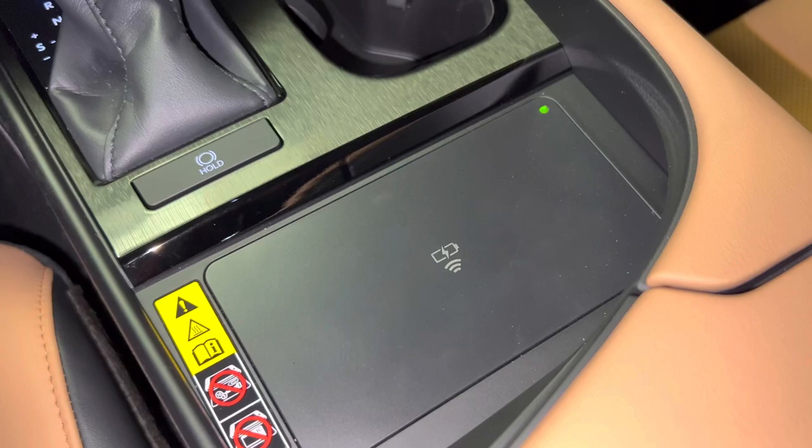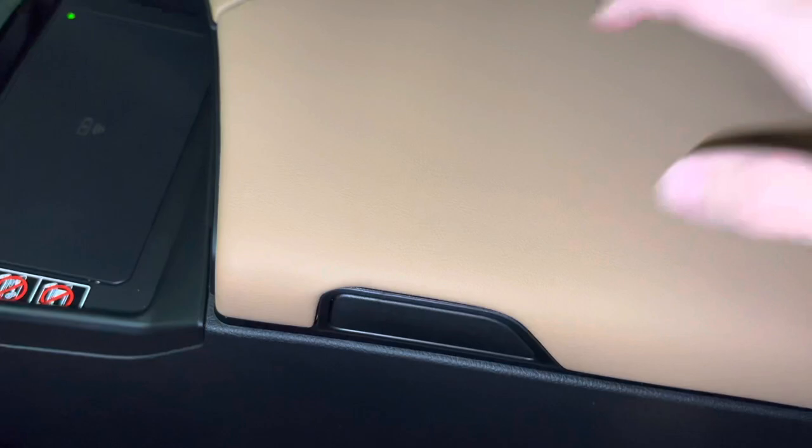When the light illuminates green, your device is ready to be charged. Simply place your device on the charging pad and the light will illuminate orange.